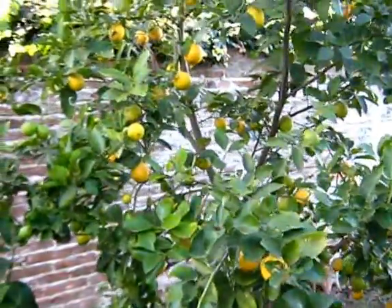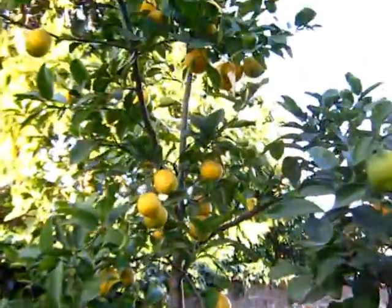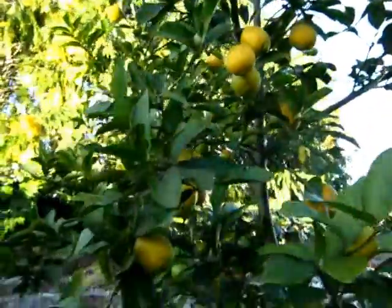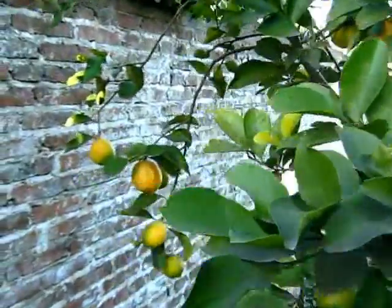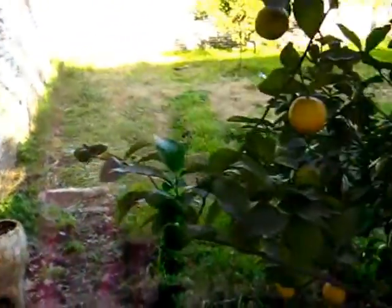Now I will show you my garden slowly. I will begin with this lemon tree. I realized that the other videos were filmed very fast, so I just want to move slow so you can see what is happening here.